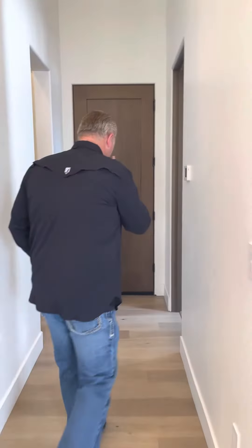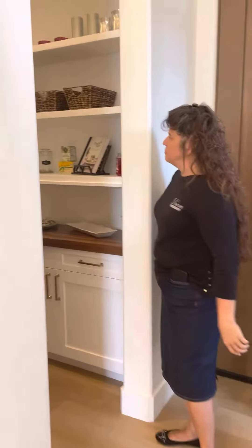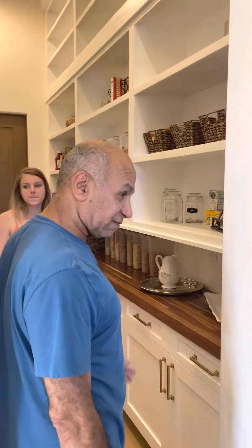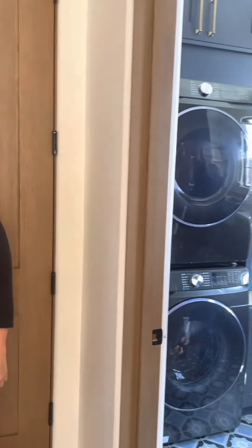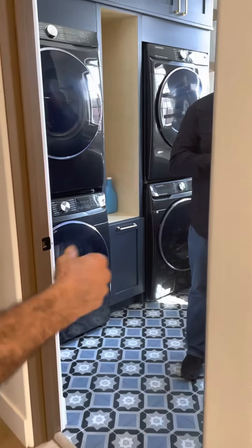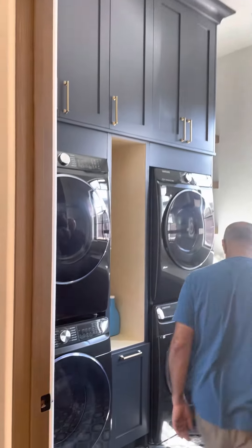We did kind of a butler's pantry on this side. It's really beautiful — this is great because it's all right outside. It's like a whole second kitchen instead of just having a plain door going into the garage.